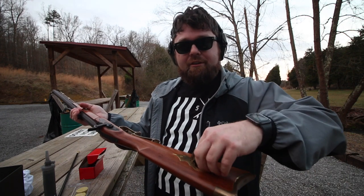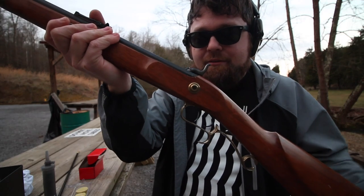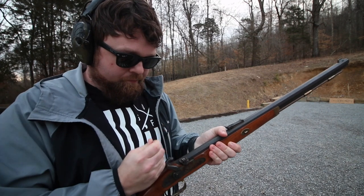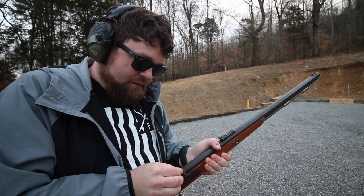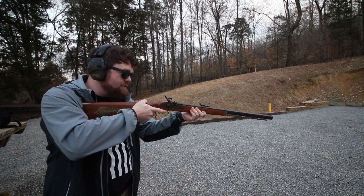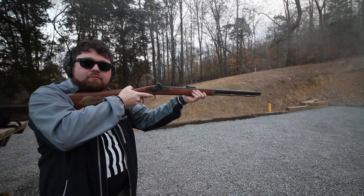Fortunately the rifle came with a few number 11 caps stored in the butt stock — pretty cool. As previously mentioned it does have a set trigger with two triggers. I don't have a functioning nipple capper so I have to cock it all the way back manually, but we're alone on the range and pointed downrange, so not really an issue — I need to get one of those nipple capper tools. Percussion cap seated, set trigger engaged for a really light front trigger, and hopefully we get a bang.